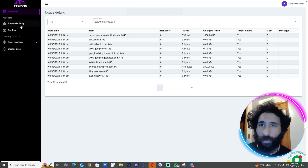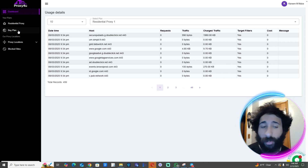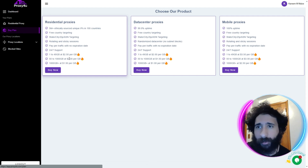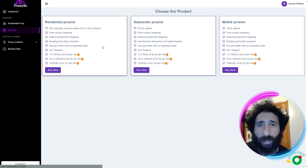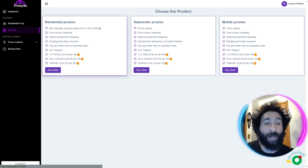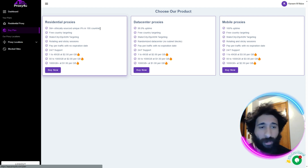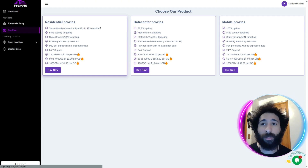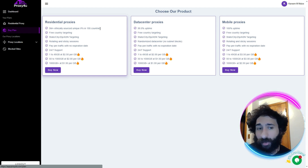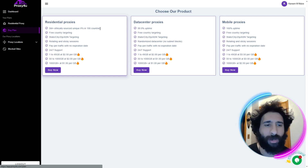Now we can see I bought a residential proxy plan, so I'm going to be going to a desktop or laptop near you — probably for some Facebook action. To buy, you click Buy Plan, then pick the proxy you want. You can see here: 5 million ethically sourced IPs, meaning this is not fake. We actually know these are real laptops, desktops — stuff like that. So you won't get in trouble. There are a lot of cheap proxies out there that just don't get you results.